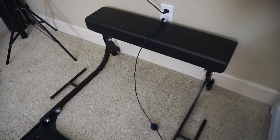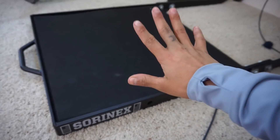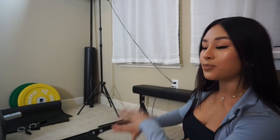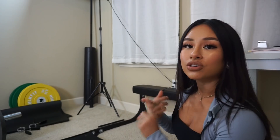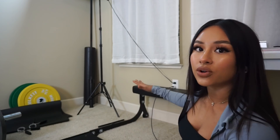Over here we have my hip thrust setup. I got this from Brett Contreras — I think he sells it on his website. It's amazing — you can utilize this hip thruster setup in so many ways. You could use it for hip thrusts, or for Bulgarian split squats where you have one foot set up here and lunge down. I love it so much — it was my first piece of big gym equipment that I bought. And I also just bought one more item that I'm so excited for, and you can utilize it for so many things.